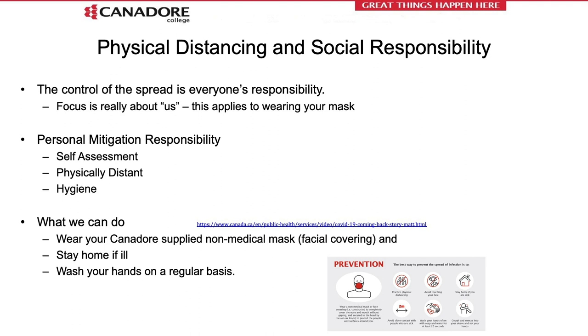You can bring your own facial covering as long as it's not distracting and complies with Health Canada guidelines. It is important to conduct the self-assessment, stay home if you're ill, sanitize your hands, and wear your non-medical mask or facial covering. There is a link provided on the slide to a video available on YouTube covering these topics as an additional resource.